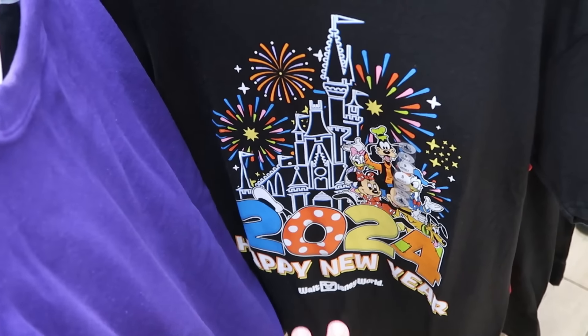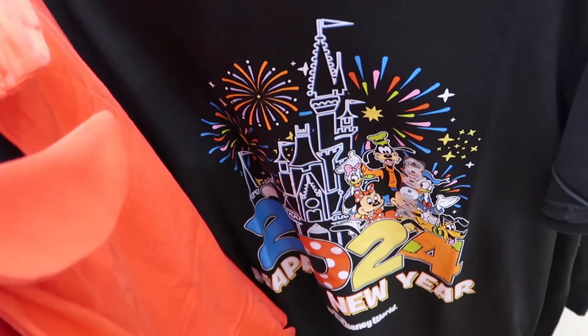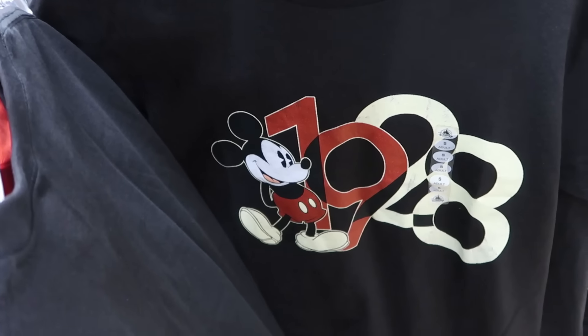How about this one — Happy New Year 2024, says Walt Disney World with all the characters hanging out in front of Cinderella Castle — looks like only $7.99, marked down from $30.